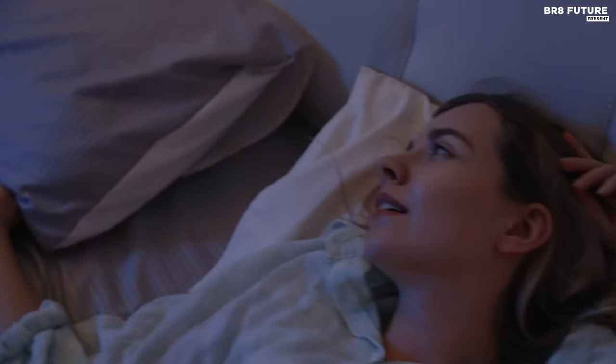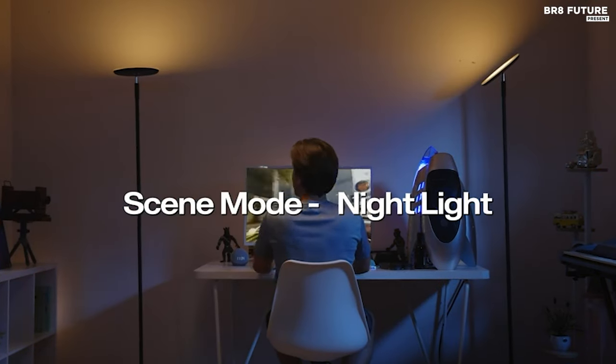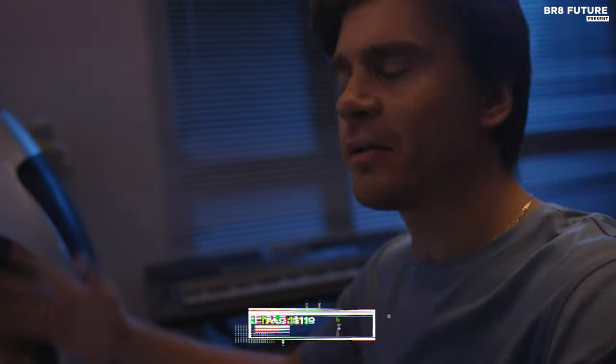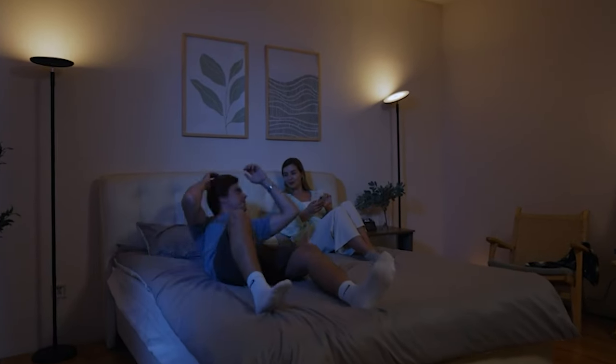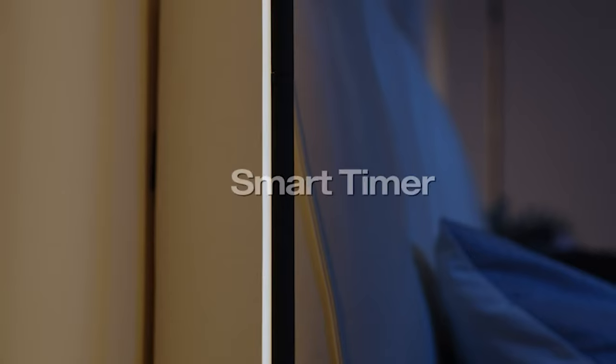Despite its advanced features, assembly is quick and hassle-free, requiring only 15 minutes. Priced competitively at $119 US dollars, the Outen S1 floor lamp offers a smart and stylish lighting solution for modern living spaces.